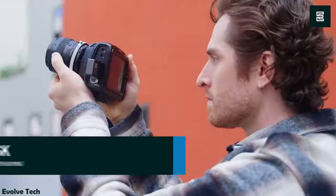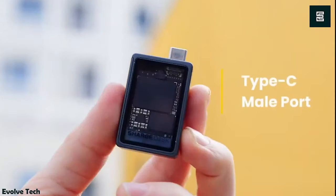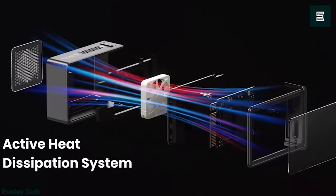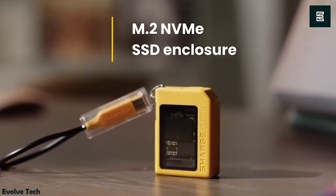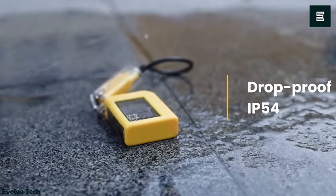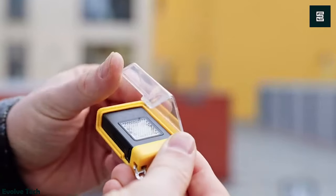Charge Disc is a super-mini-sized M.2 NVMe SSD enclosure with a silicone protective case and a Type-C port for easy adaptability to various devices. It features an active heat dissipation system for optimal performance, ensuring faster and more stable data transmission. The Charge Disc offers significant storage capacity and lightning-fast data transfer speeds, eliminating lag and wait times.